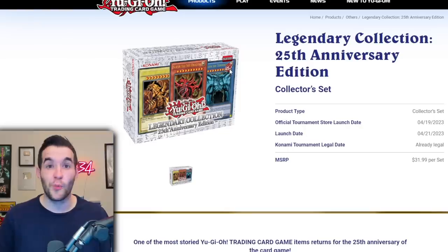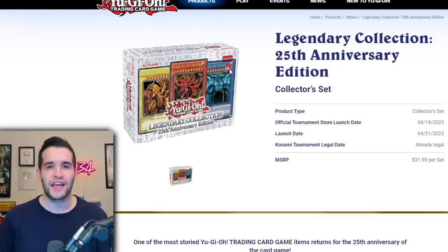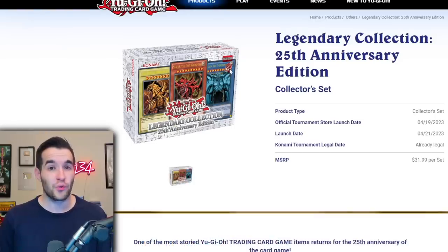There are whispers that these will also be available as individual booster boxes. A few months ago I made a video saying Konami was going to reprint Legend of Blue Eyes booster boxes — we thought it might happen based on a giveaway they were running. Now it seems our hypothesis was correct because they are reprinting full booster boxes. Some websites are already listing them for sale, and I'm wondering if we'll even be able to buy full cases — imagine paying $600 and opening original Legend of Blue Eyes.